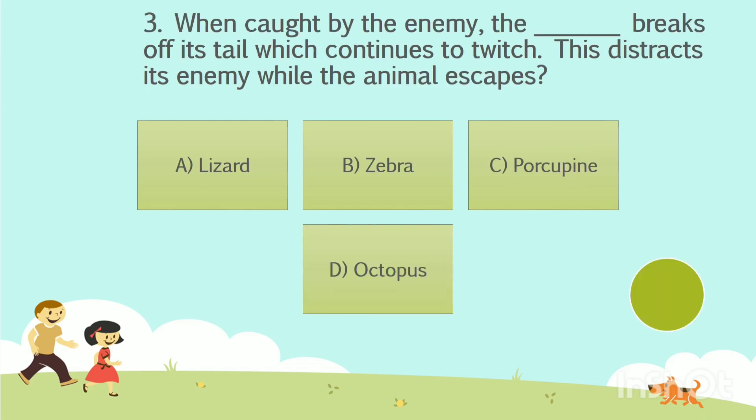Question number 3. When caught by the enemy, the dash breaks off its tail which continues to twitch. This distracts its enemy while the animal escapes. Option A: Lizard. Option B: Zebra. Option C: Porcupine. Option D: Octopus. The answer is Option A — Lizard.